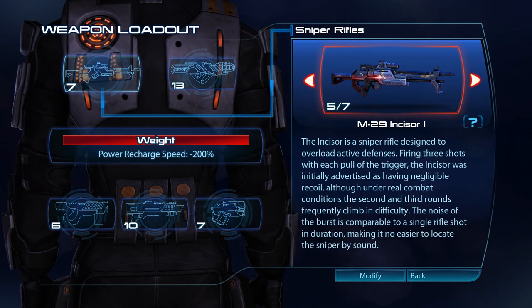The Incisor is a sniper rifle designed to overload active defences. Firing three shots with each pull of the trigger, the Incisor was initially advertised as having negligible recoil, although under real combat conditions the second and third rounds frequently climb in difficulty. The noise of the burst is comparable to a single rifle shot in duration, making it no easier to locate the sniper by sound.